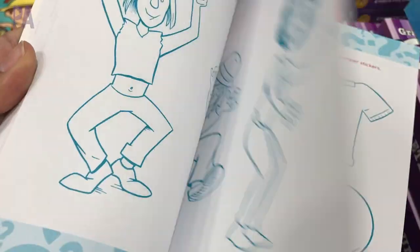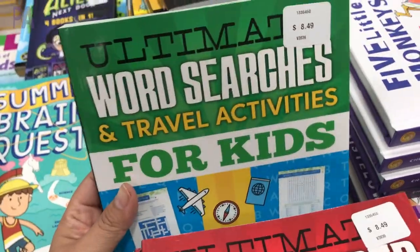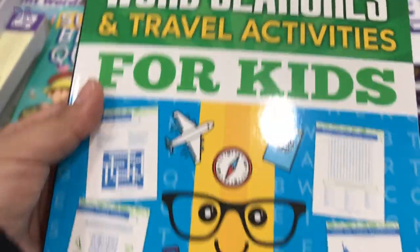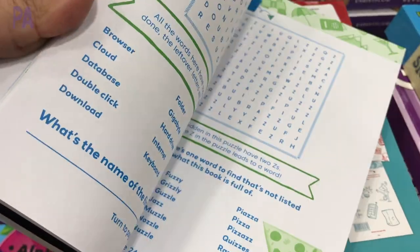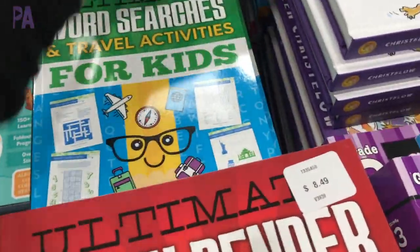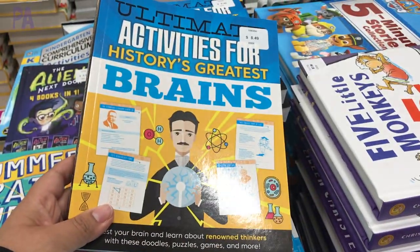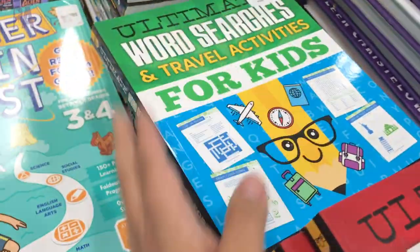I also found a couple of word search books and travel activities — things you could just take with you on the go, maybe at a restaurant, on the plane, or in the car, just to keep your brain occupied. Lots of puzzles in these. And then I found one more — this one was activities for a healthy brain, same concept, just different contents inside.